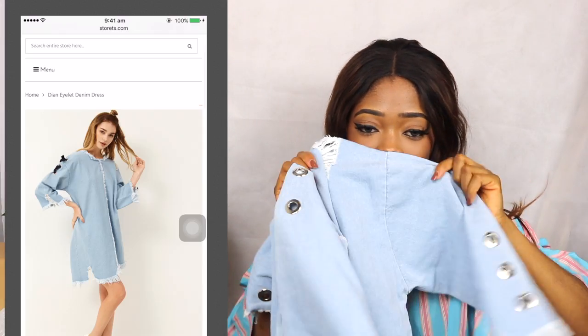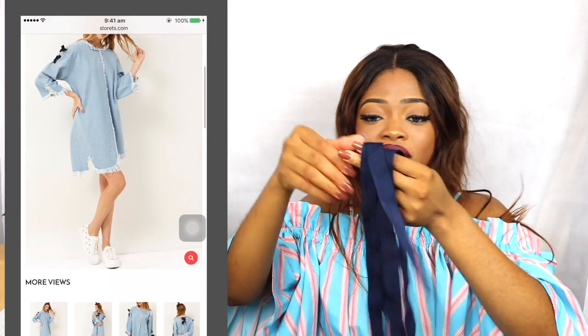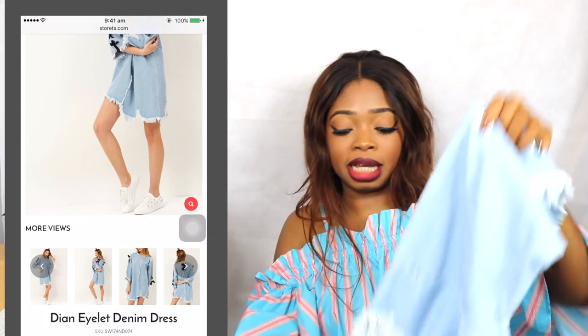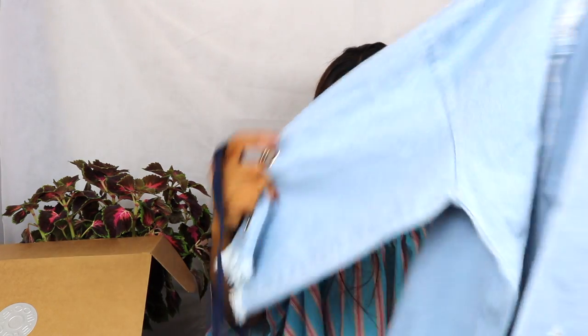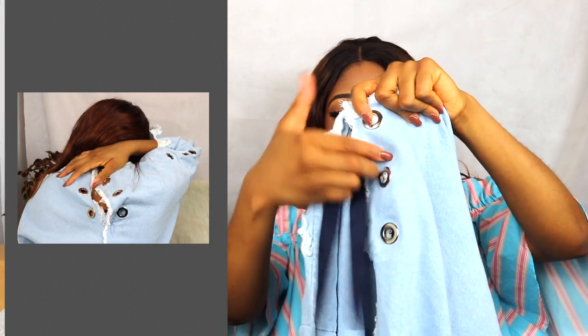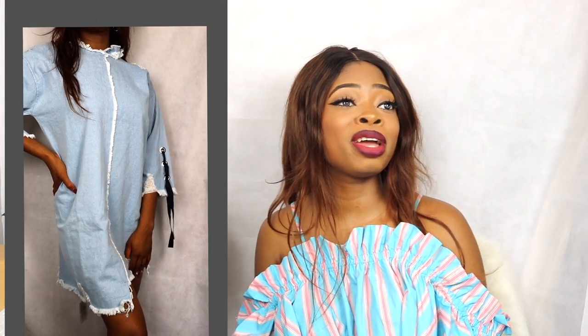It smells like paint. It comes with three rope strings. I'm guessing you're meant to put one there, one there, and the other one there. You would need someone to help you put this rope through. So what if I'm walking alone and the rope just comes off and gets lost — am I going to call a stranger?